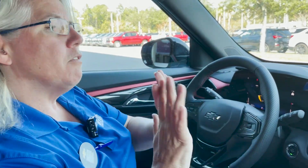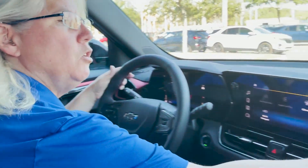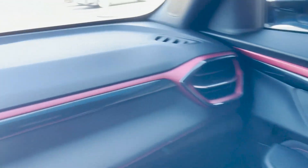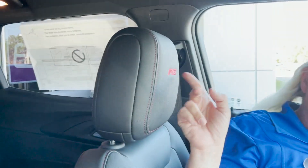Here we are on the interior of the 2024 Trailblazer RS. The first thing you're going to notice is the beautiful red detail — just little pops of red in this RS version all around it, including stitching, little details on the door, and even the red RS badging on the headrest. Really slick.